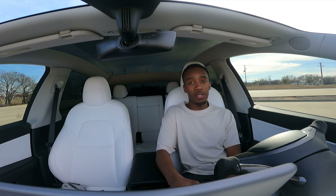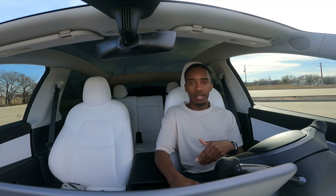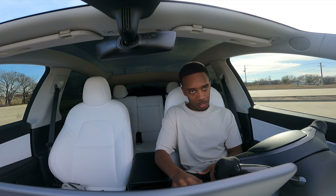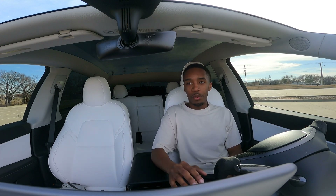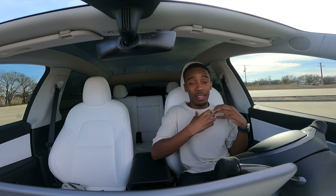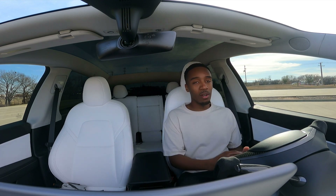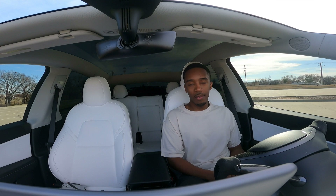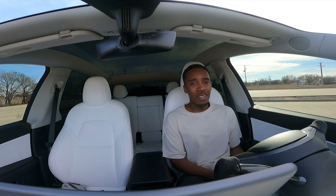Today we're going to be testing Full Self-Driving. I just got update 10.69.25 the other night and got to test it a little bit, but it was dark and I didn't feel comfortable using FSD for the first time at night — I want to see everything to make sure I'm fully aware. So today is our first impressions. Typically I leave my house, go to the gym, go to the grocery store. I work from home, so we're going to start in the back of the neighborhood then go to the grocery store.